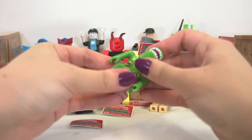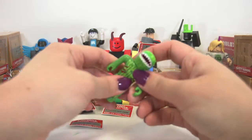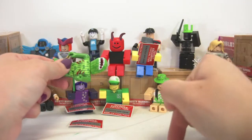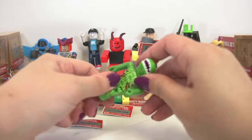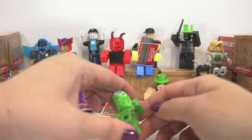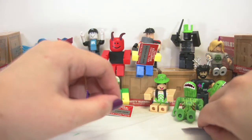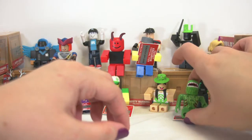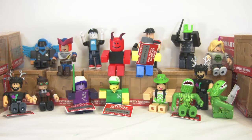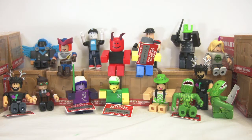Remember guys, to get entered to win the virtual items from these blind bags, all you have to do is subscribe, and then tell us in the comments below on this video that you've subscribed, and then you're entered to win. I'm going to bundle all of these up at the end of the show. We've got 22 different figures that we're going to open up — I'm definitely going to split them up, give them away, and you guys get cool free stuff.